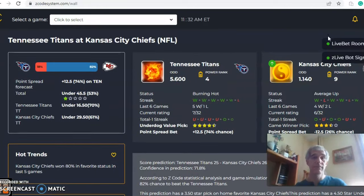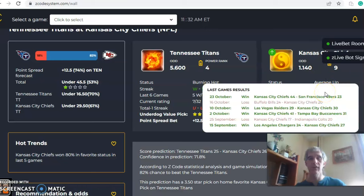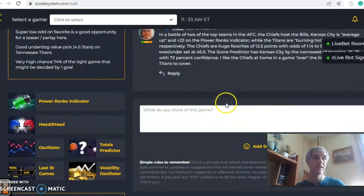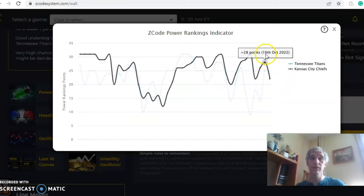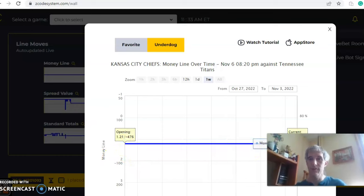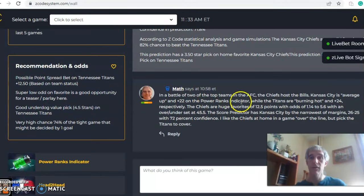Now let's look at Tennessee versus Kansas City. Tennessee is burning hot — winners of their last five — while Kansas City is average up, four and two over their last six, but Kansas City is a huge favorite. It's a 12.5-point line for Kansas City, with odds of 1.14 to 5.6 and an over/under of 45.5. The score prediction, though, has it much tighter: 26 to 25 in favor of Kansas City, with 71.8 percent confidence. The power ranks indicator shows Tennessee generally trending upward at plus 24, while Kansas City dropped from plus 28 on October 16th down to plus 22. Looking at line movement — it opened at 1.21 and has remained at 1.21 with no movement at all. I like the Chiefs to win at home in a game that goes over the line.